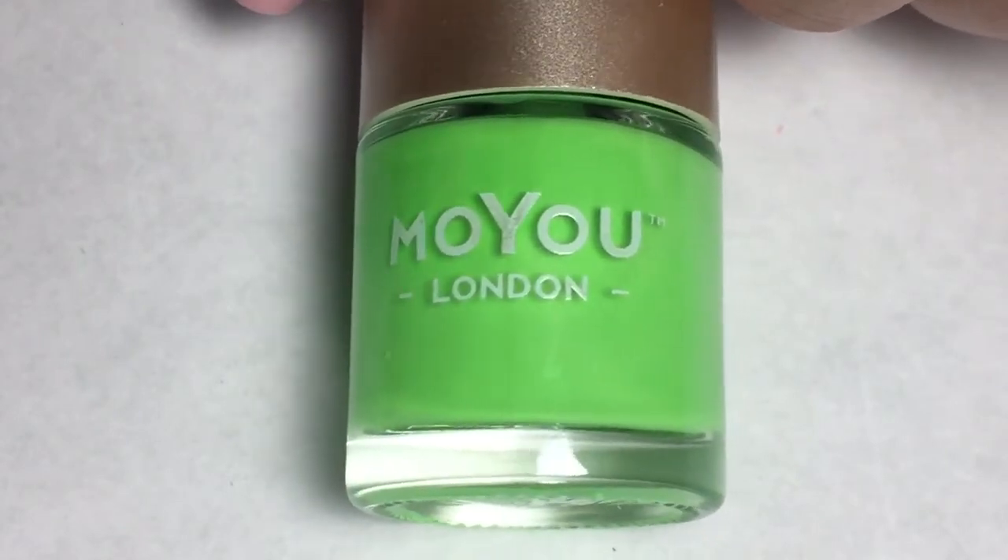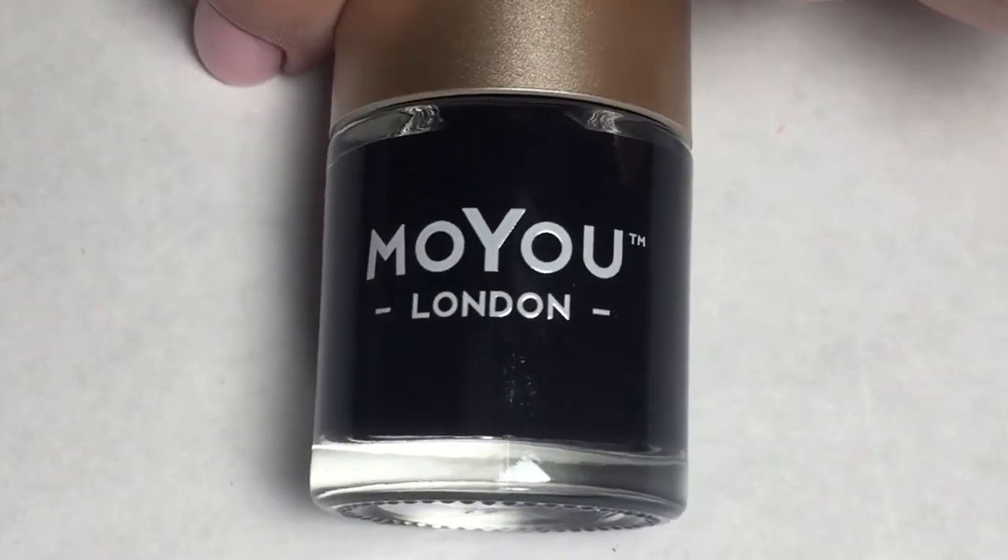This is my very first Moyu London polish — last month My Mani Box included a top coat, so this is very nice. The next item was another Moyu London polish called 'Jet Black,' just a classic black polish. I'd be really curious to see how these two polishes stamp, being that Moyu London is really known for their stamps — that would be very interesting.